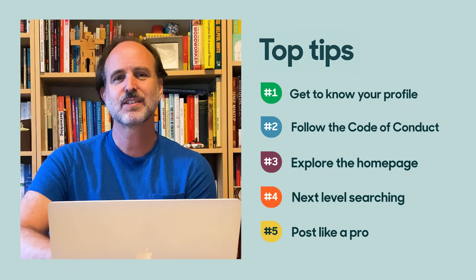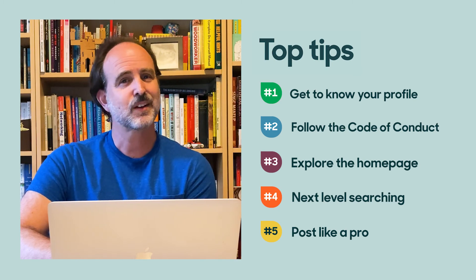So that's it — our top five tips for making the best use of our community forums. Hope they were helpful, and I'll see you in the community!